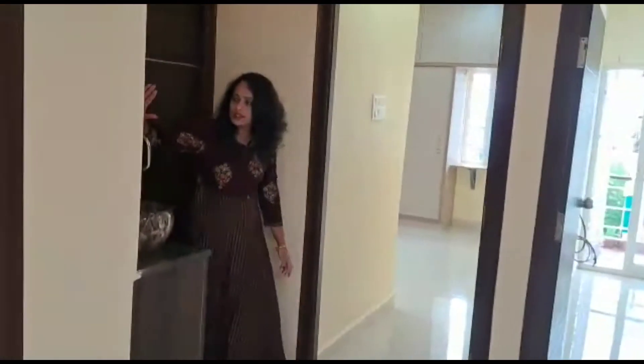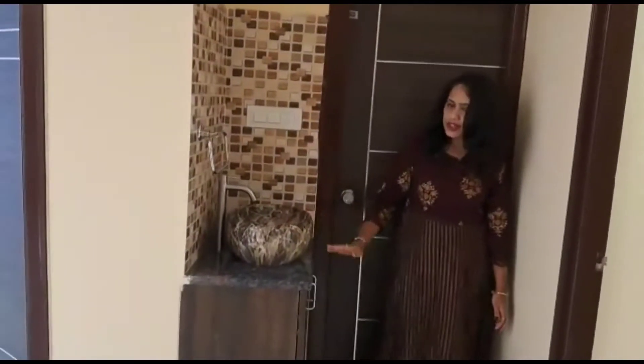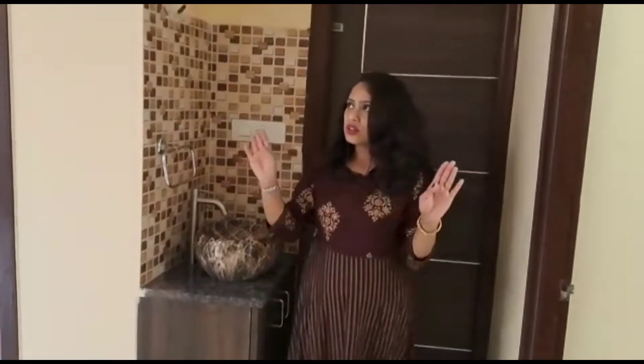Here is the sink unit — a table top sink with a cabinet below. That's all about the hall.